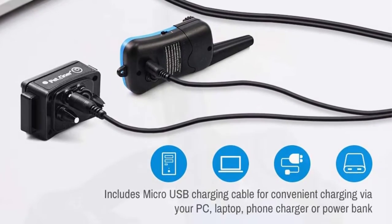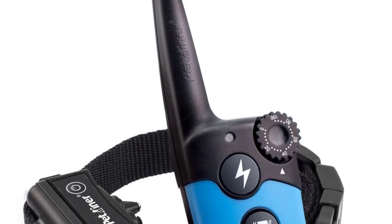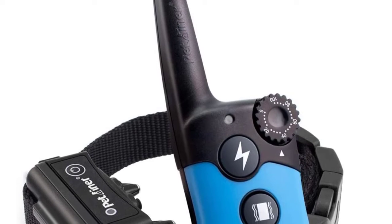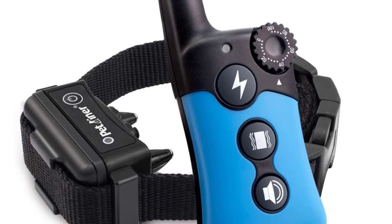It has three training modes that include standard tone, static stimulation, and vibration, making it a great selection for all dog trainers. The smaller remote is easily portable, so you can carry it when training your dog.